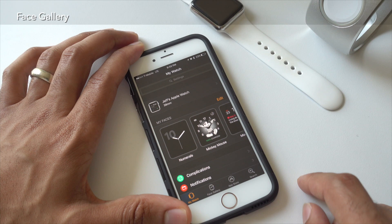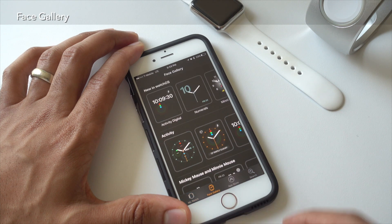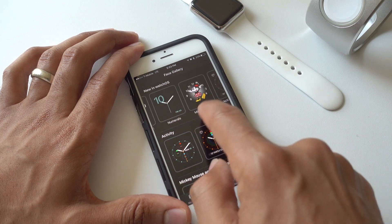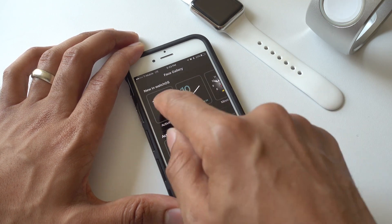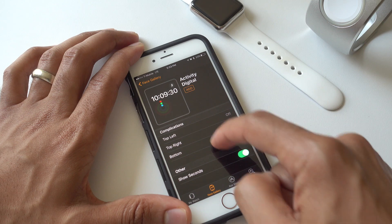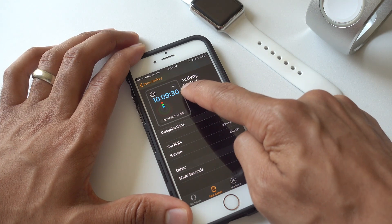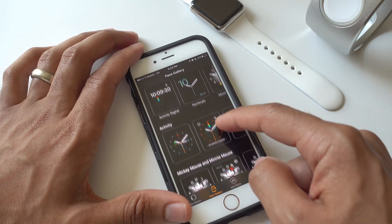There is a new face gallery inside the Watch app on the paired iPhone. If you open up the Watch app, you can tap Face Gallery, which is a new tab at the bottom of the screen. There you'll see all the new watch faces in watchOS 3: Activity Digital, Numerals, Minnie Mouse, and Activity Analog — four new watch faces. You can tap on one of those faces, customize it, and then add it to your Apple Watch. You can customize the color, customize all the complications, and tap Add right from the iPhone.